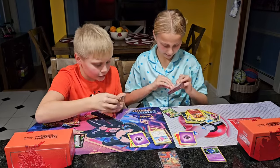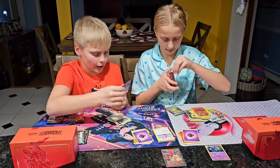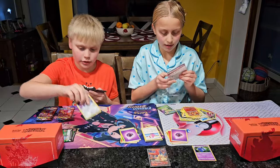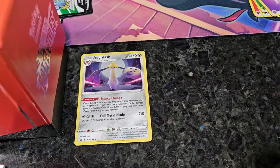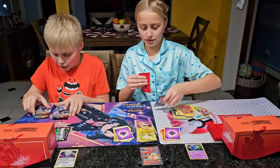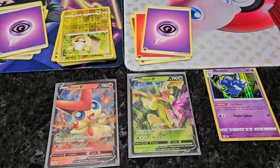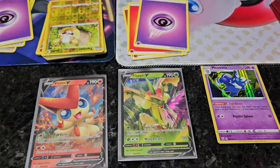We got a Psychic energy — Blipbug, Croagunk, Grumpig, Scatterbug, Corsola, Delmise, Yamper, Minun, Yamper again, and an Egg Splash. That's a really nice Egg Splash. Sometimes these sleeves just will not cooperate with me — they just sit there and won't move.